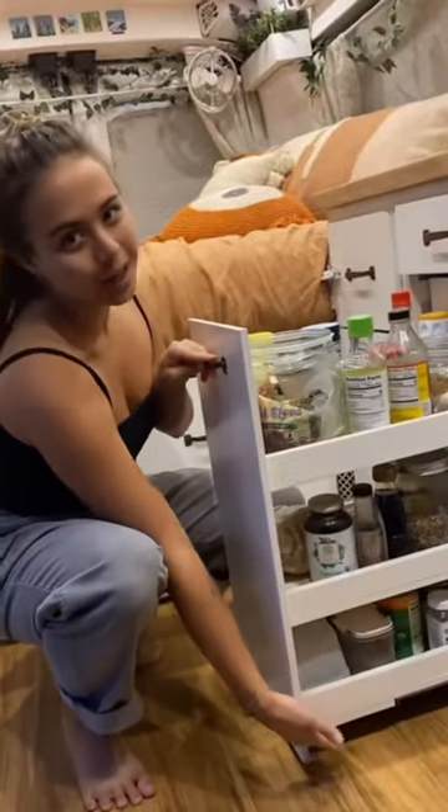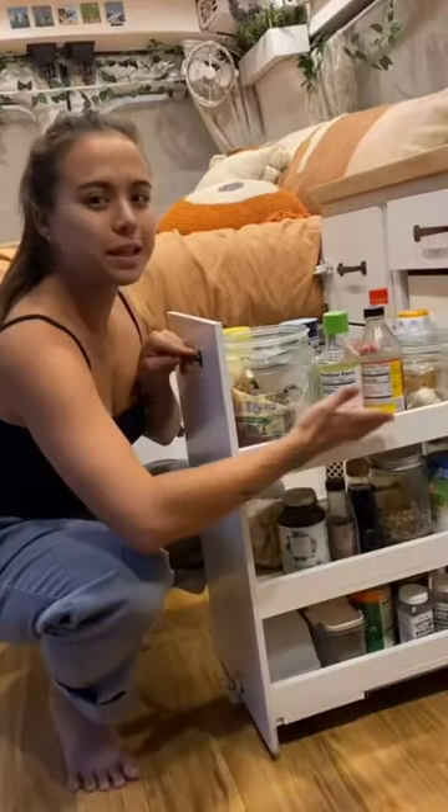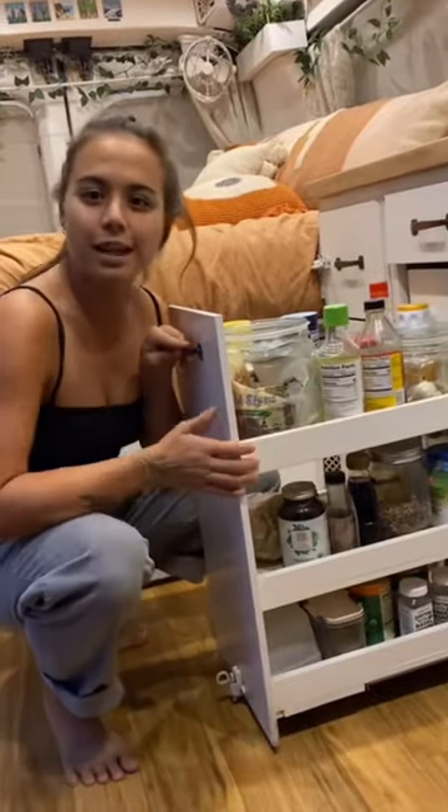This is my pantry where I store all of my food. There are three different tiers and it saves space.